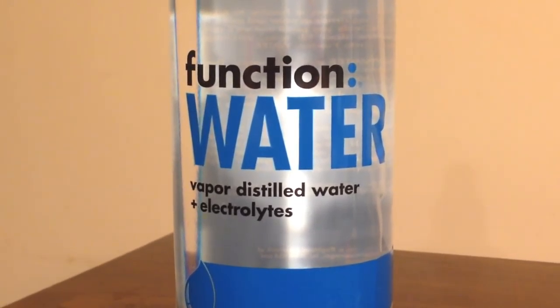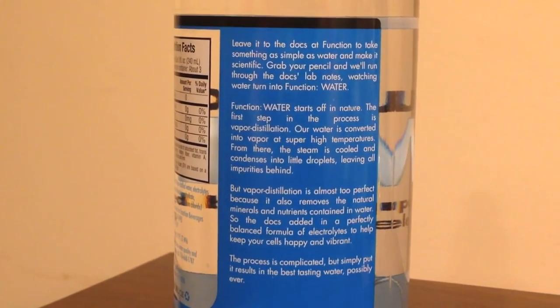The Nestle bottle has a bigger lid and there are a couple of tiny differences between it and Giant Eagle, but they both made it to round two. Next up we have Function water — this beat out Aqua Hydrate. It's a pretty unique bottle since it's vapor distilled with electrolytes and talks a lot about doctors on the label. This is altogether about 3.2 liters of water tonight, which is a lot.